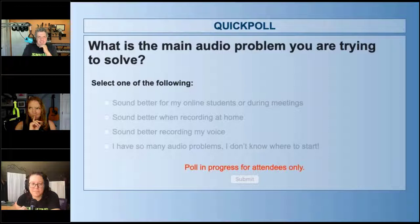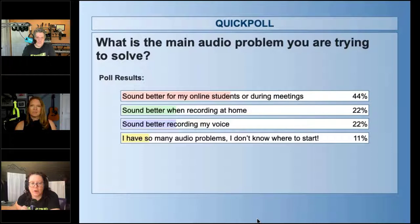Yuri and Laura, which of these would be your main audio problems? Sounding better when recording at home is always a constant struggle in a room full of angles and hard surfaces. For me too — I do a lot of mobile recordings, so I'm always in a different room on a weekly basis. We're almost to 70% response rate. The key thing people are looking for is to sound better for online students or during meetings — so you're definitely in the right place.